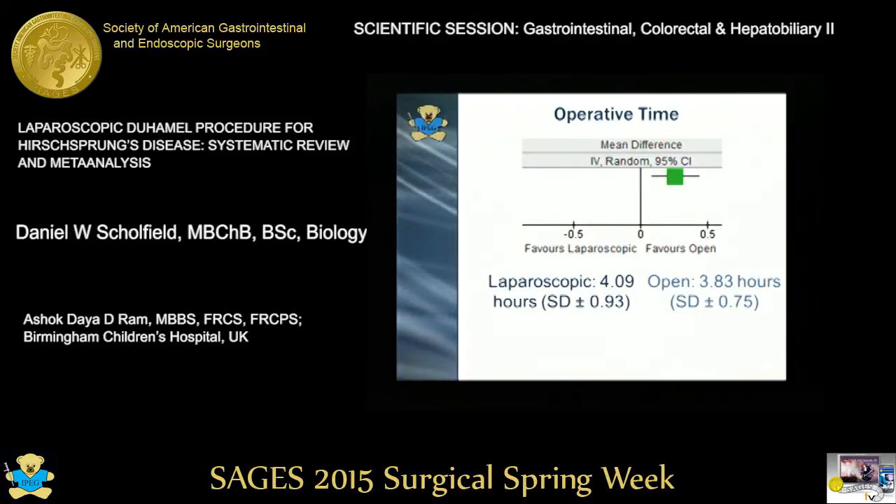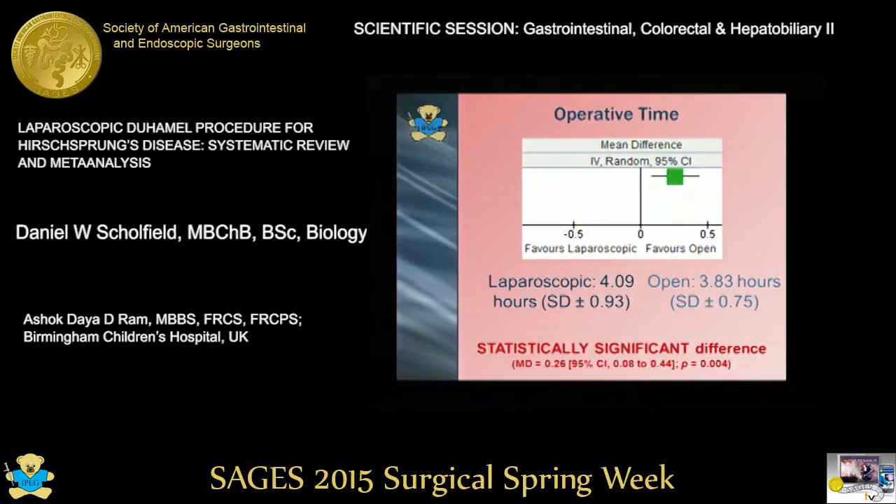Looking at operative time, in the laparoscopic group this was 4.09 hours after meta-analysis, and 3.83 hours in the open group — a statistically significant difference in favour of the open group. However, we did note that with more recent studies, the operative time in the laparoscopic group was the same as the open group.